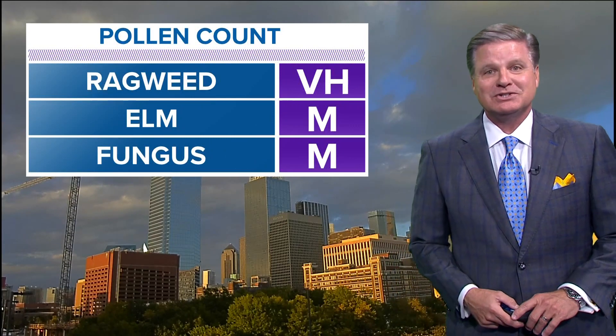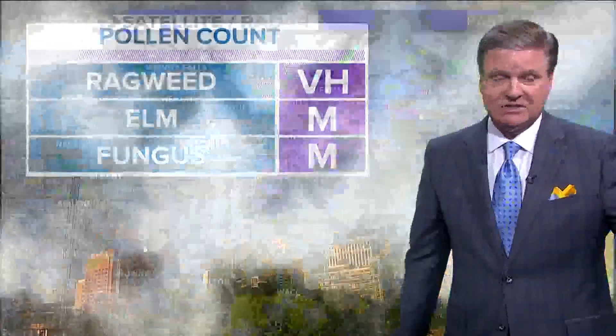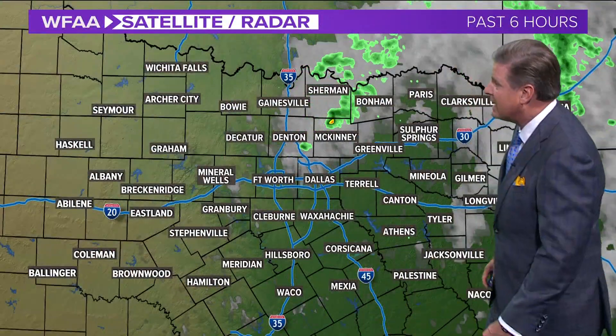There's the ragweed — the bane of our existence. It's very high. Elm is problematic today too; that's moderate. And fungus never goes away — that's moderate as well.